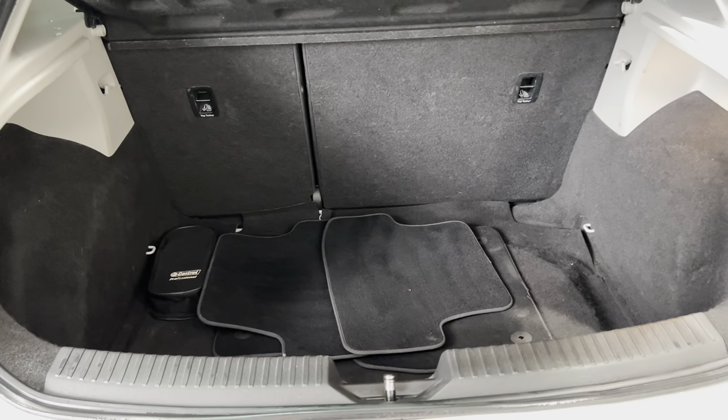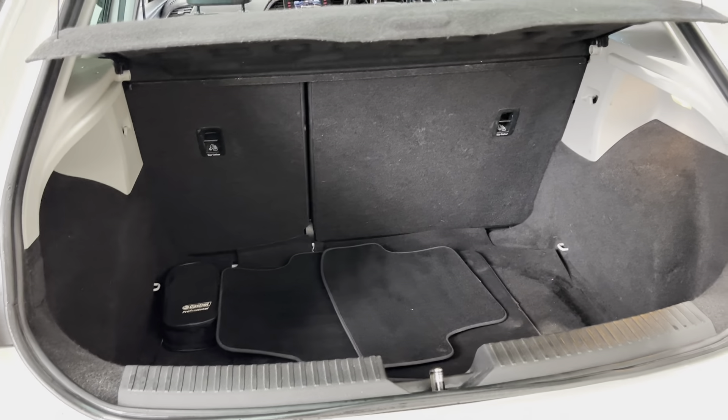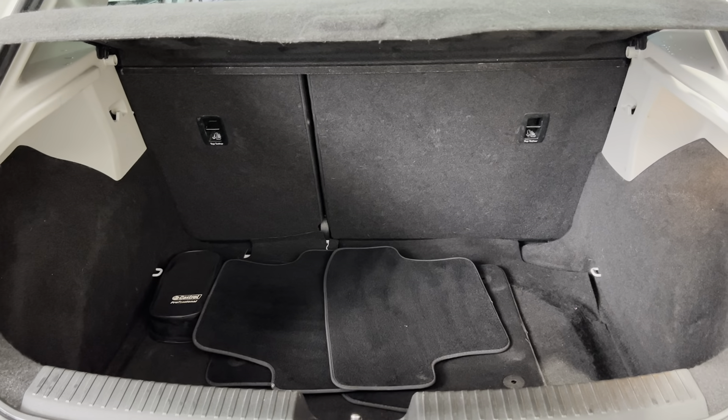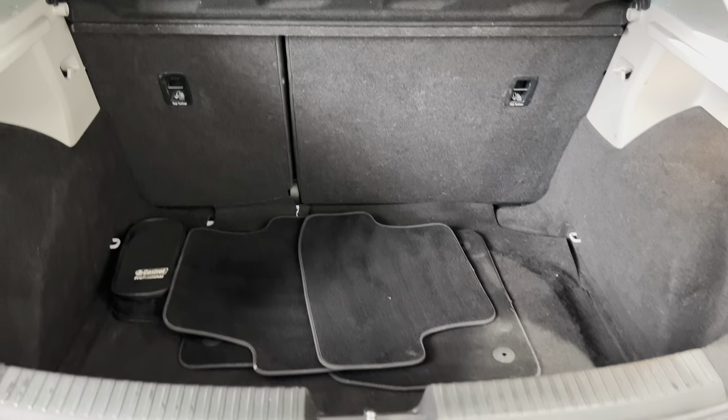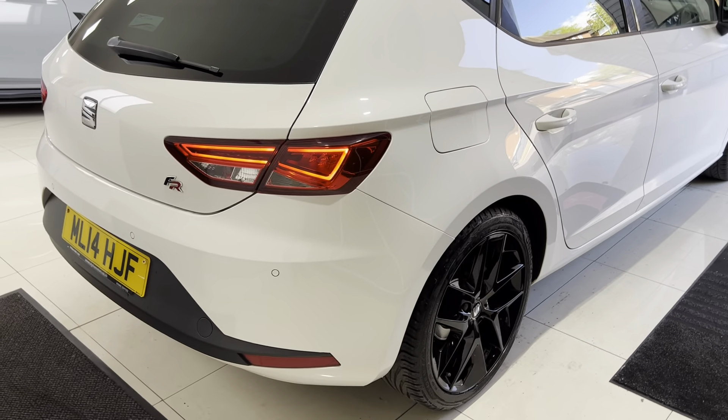The Leon is quite a bit bigger than its predecessor, and I should know because we do have one in our household personally, so I can confirm this one is noticeably larger. You can also split-fold the seats, and around to the driver's side you can again see that lovely white body color.